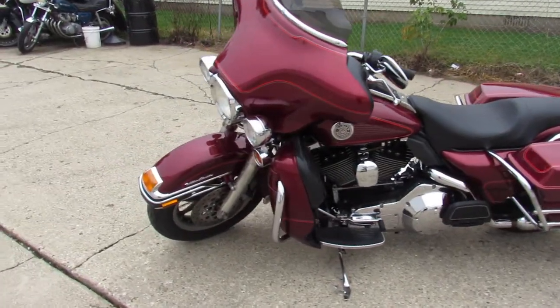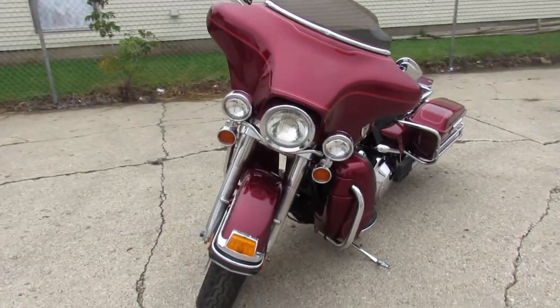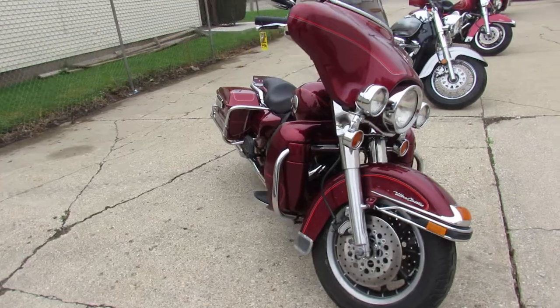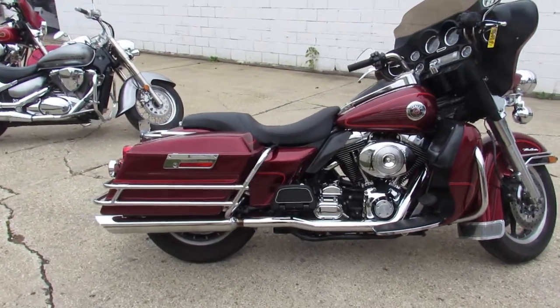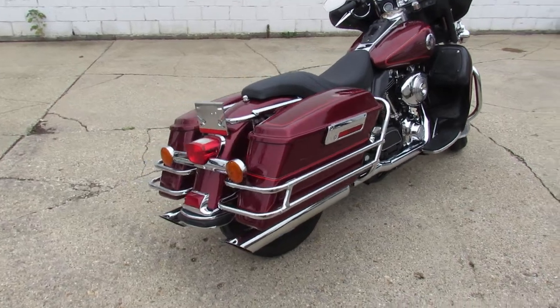Hey guys, ApprovalPowerSports.com here doing the Harley-Davidsons today. This one here is a 2000 Ultra Classic. Take a close look — super clean, shines like new, all stock. It's got a low-profile seat on it. Great-looking bike, guys. Just serviced at the dealership and ready to ride. You don't want to miss it.